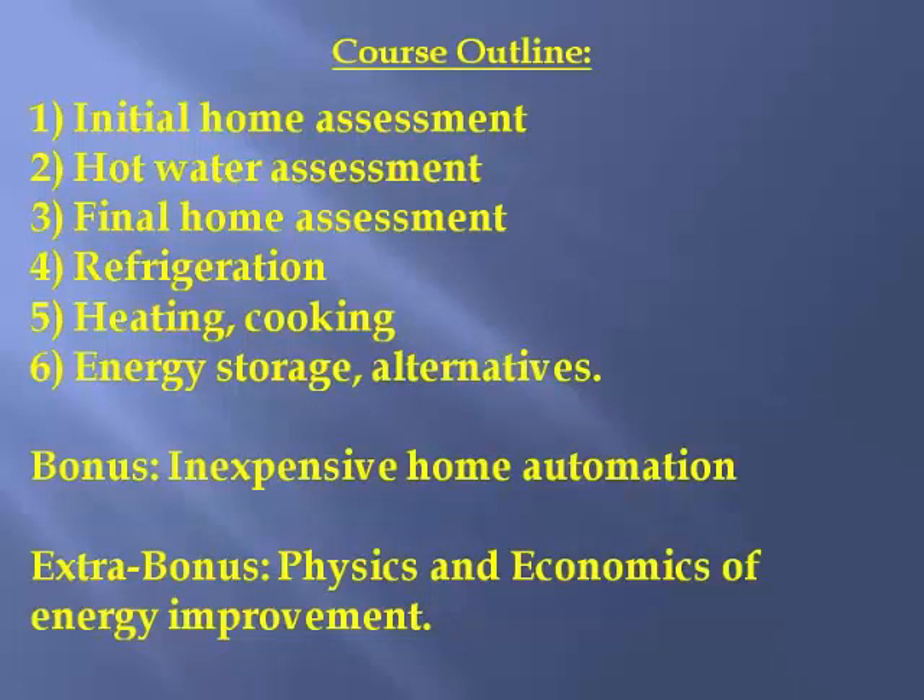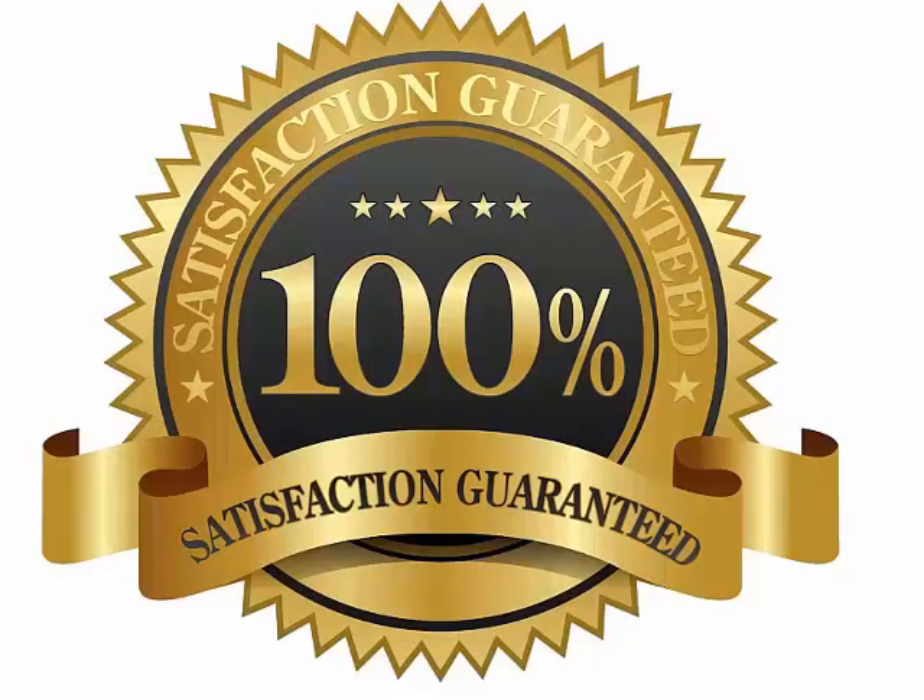I am 100% confident that if you implement these things, you'll definitely save at least $100 every six months on utilities for the rest of your life. If you are dissatisfied because you haven't saved any money after six months, I offer a 100% money-back guarantee. I'm a results-based electrical engineer with 35 years of experience, and I don't want to collect money from anyone for whom the system didn't work. Physics, mathematics, and my personal experience promise that anyone who uses it will save significantly.